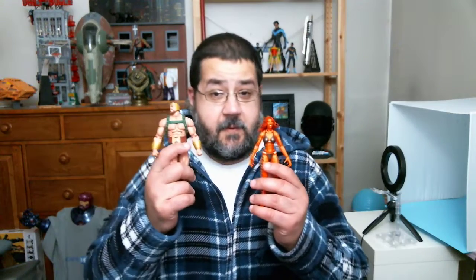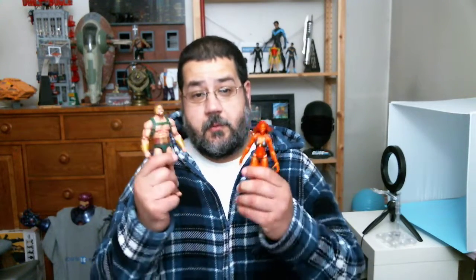Everybody welcome to casterscorner.com, I'm your host Cleo here for another Toy of the Day. You can go to casterscorner.com for a full gallery of these figures. You can follow us — we are at casterscorner on all social media, so give us a follow there.